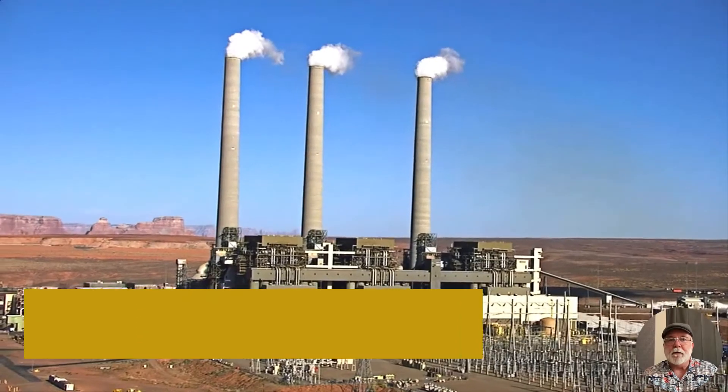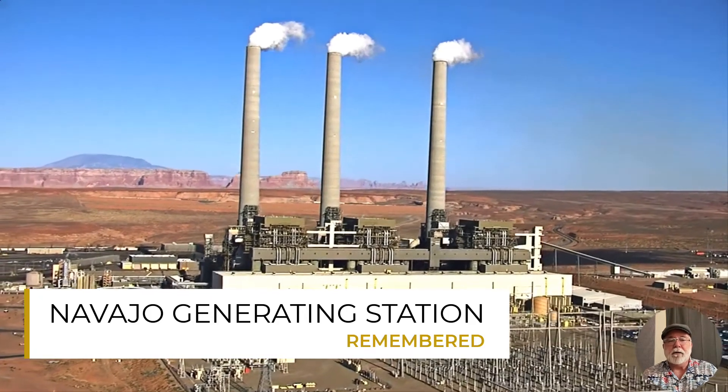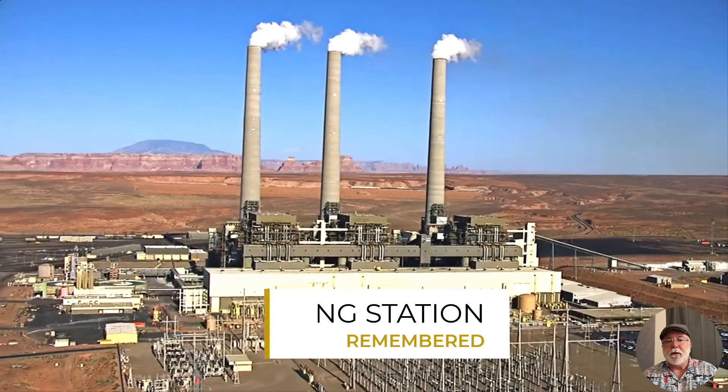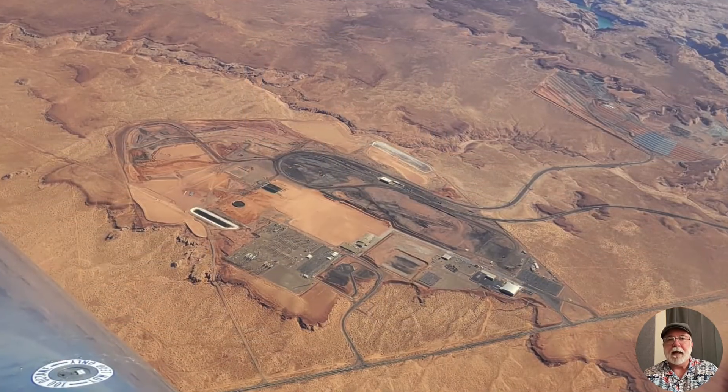Hey friends, Mikey Adams here with Navajo Generating Station Remembered. I wanted to make a short video for you and just show you an update of the aerial view of the NGS plant site.